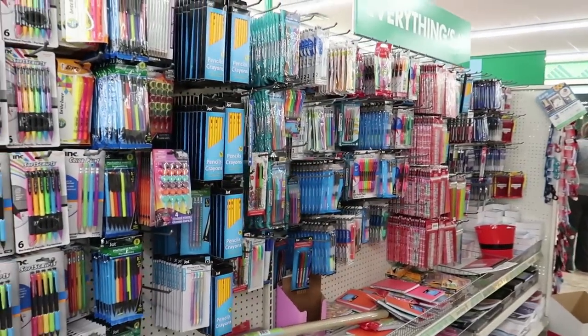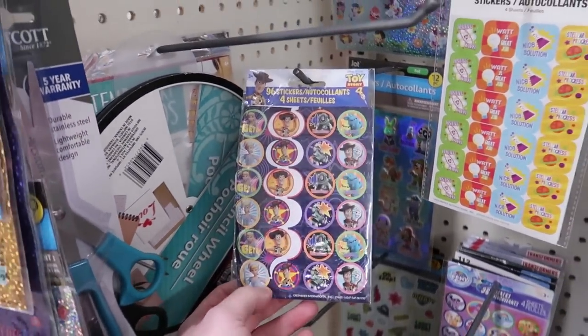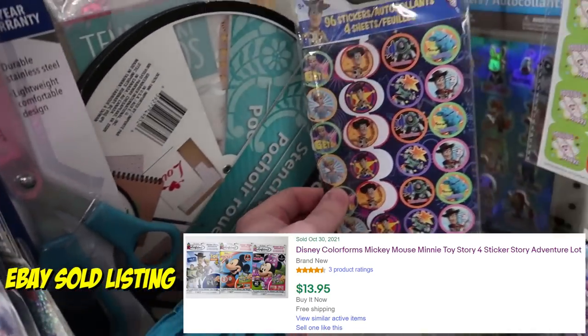These Toy Story 4 sticker sheets are kind of cool. It's not always about individual products — you could find a few different things with the same brand, like Toy Story, make a bundle, and sell them on eBay. That works too.